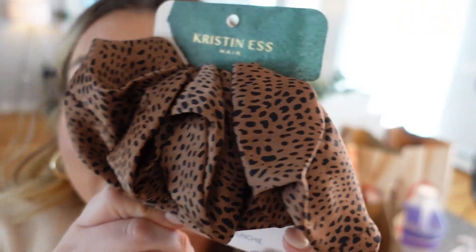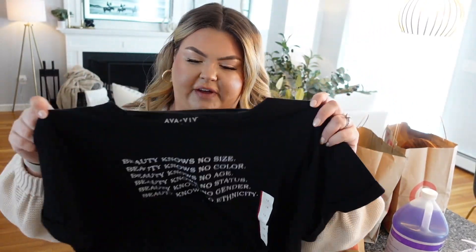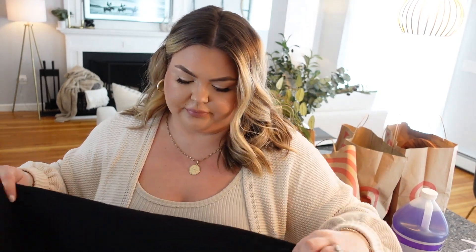I just couldn't pass this up. Kristin Ess is one of my favorite brands from Target — I've used several of her products now. The dry texture spray is so good. I got this Large and In Charge Oversized Satin Scrunchie — I love stuff like this when I throw my hair up in a messy bun. I also fell in love with this item from Ava and Viv that says 'Beauty knows no size, beauty knows no color, no age, no status, no gender, no ethnicity.' I just fell in love with it — it just felt right.